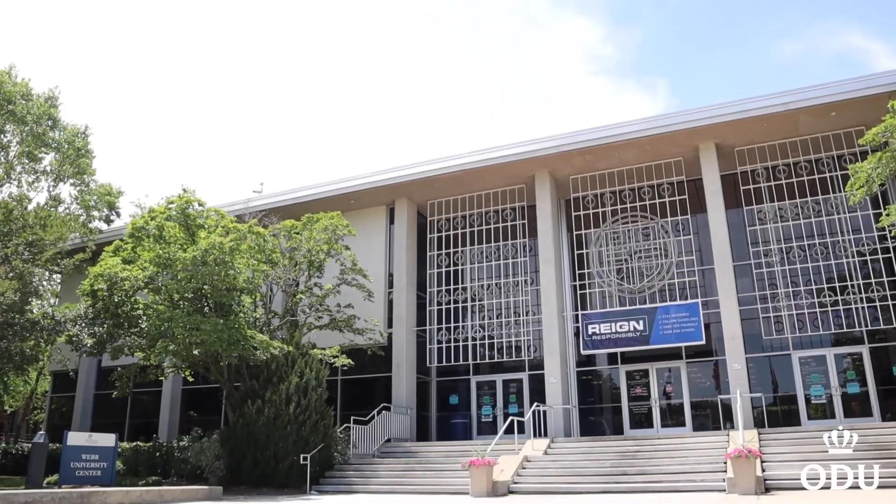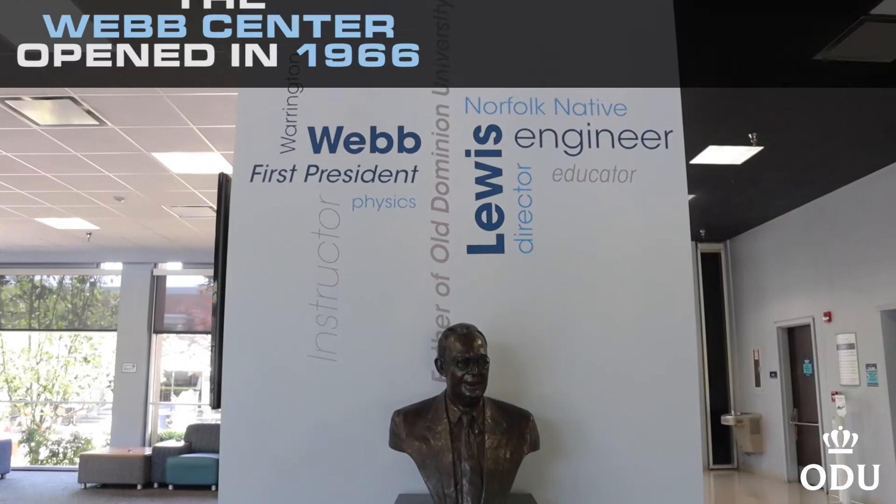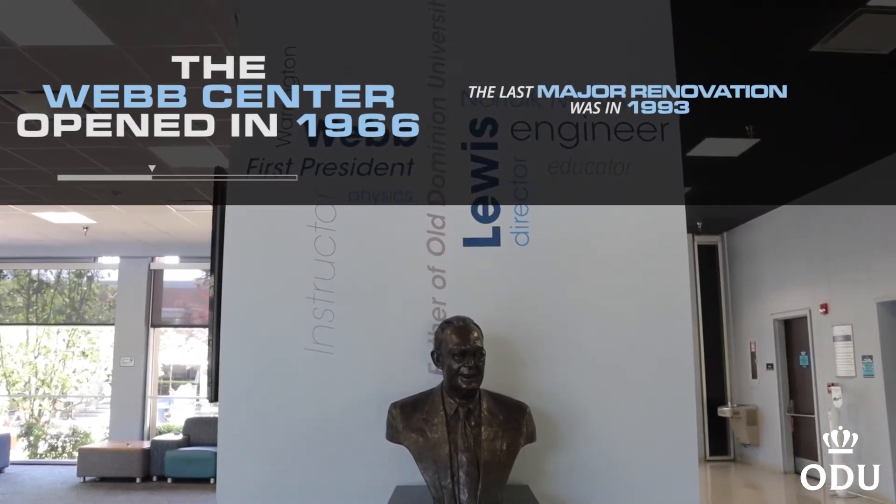Web Center is also enhancing outdoor spaces for hosting events. The current 290,000 square feet facility opened in 1966 with the last major renovation in 1993. As one of the largest and oldest buildings on campus, the Web Center continues to improve and upgrade the buildings to maintain mission-critical functions for campus.